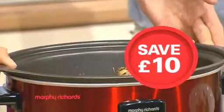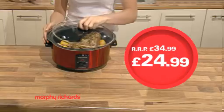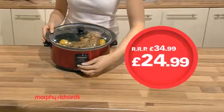Get £10 off this sear and stew cooker. You can brown meat in the hob-safe pot — no need for a separate pan — and just £24.99.